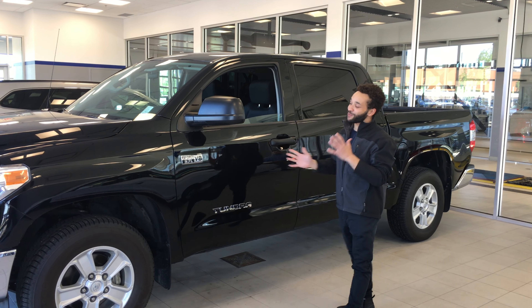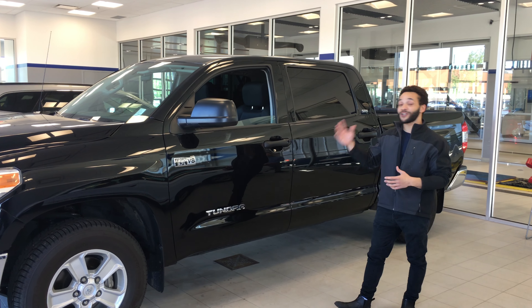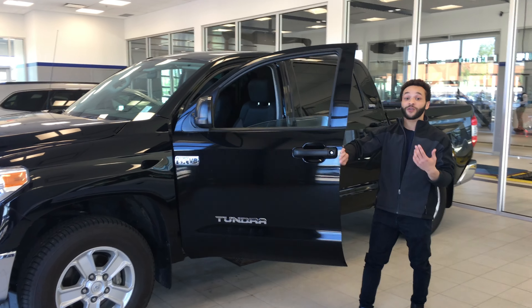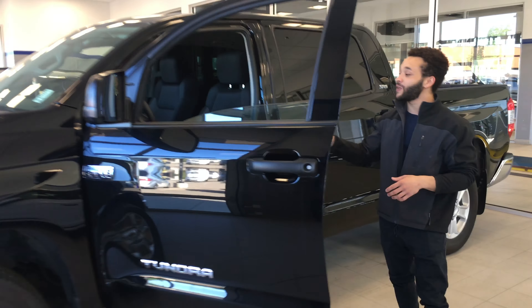Hey Joe, it's Tristan here from River City Hyundai. Nice to see you at this beautiful 2017 Tundra here. It's going to have a 5.7 liter V8. You're going to have everything that you're going to want in this truck. Come with me over here because I'm going to show you the inside.